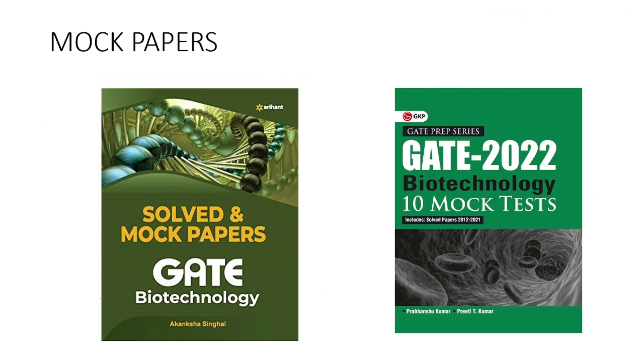After finishing the basic question bank books — Arihanth GATE Tutor, GKP GATE, and Elements of GATE Biotechnology — I recommend going for some mock papers to evaluate your preparation: how much you've prepared, how much more you need to do, and which sections you are weak in. Time is very limited, so you need model papers for self-evaluation. I recommend two books: one from Arihanth publication, which has around 10 mock papers along with previous year solved papers, and one from GKP publication, which also has 10 mock papers. Buy whichever you prefer.